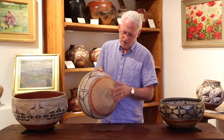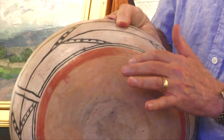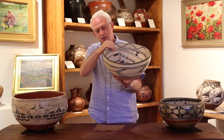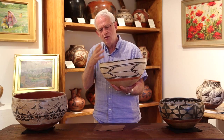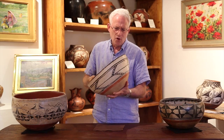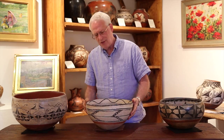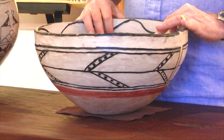Looking at the base — the tan base with the ring of somewhat darker tan orange — I have a sense that this is a Tiwa piece, possibly from San Ildefonso and dating to perhaps the 1920s or 1930s. We don't think of too many potters from that period at San Ildefonso making larger dough bowls, and this design is so unique.